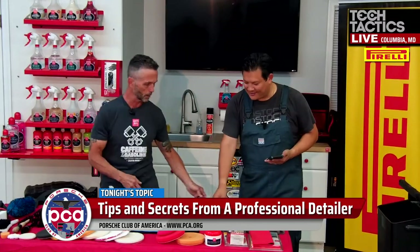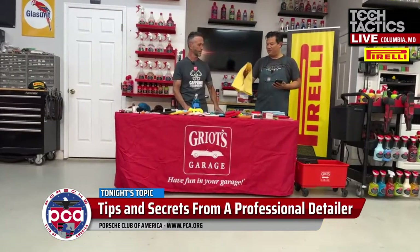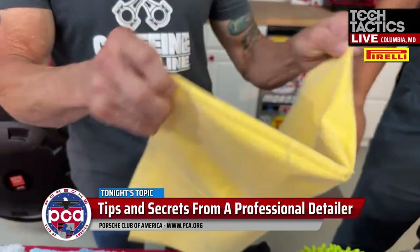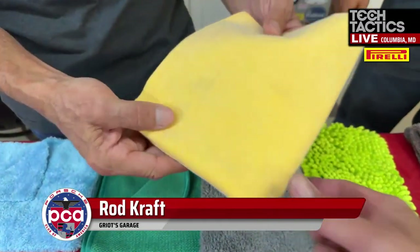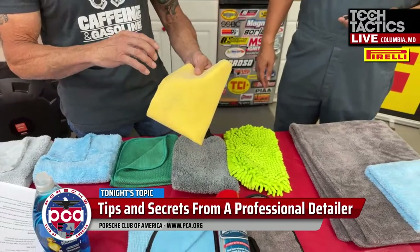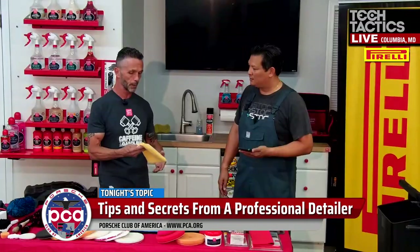Old-school leather chamois absorbed a lot of water but were very short-lived. You had to do small sections at a time and wring them out multiple times before moving to the next panel. If you were a mobile detailer working outside, this was not very efficient. Some detailers moved to a silicone water blade, which worked but still had the chance of scratching the paint.